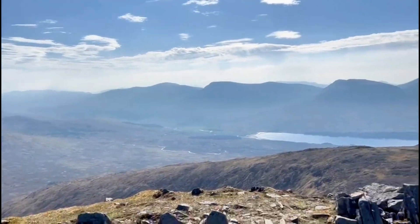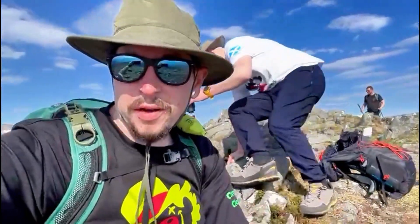Good view as well. So, Stob a' Choire Odhair — this is where we're currently sitting, which is in Argyll and Bute. It's about half nine in the morning. Next we'll be going on to number two, which is a wee bit more technical, but should be interesting. We'll sit here for a couple of minutes and then take it from there.